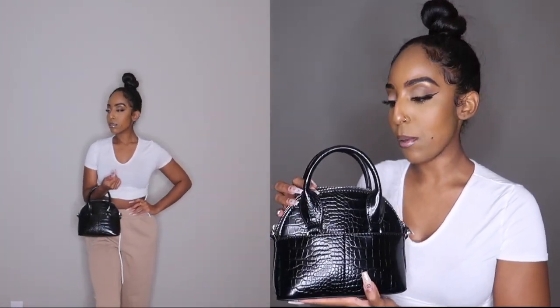It has a zipper and just feels really strong — not flimsy at all. You wouldn't expect to get a quality bag without spending a lot, and I think this was no more than 40 bucks, so that was a steal.